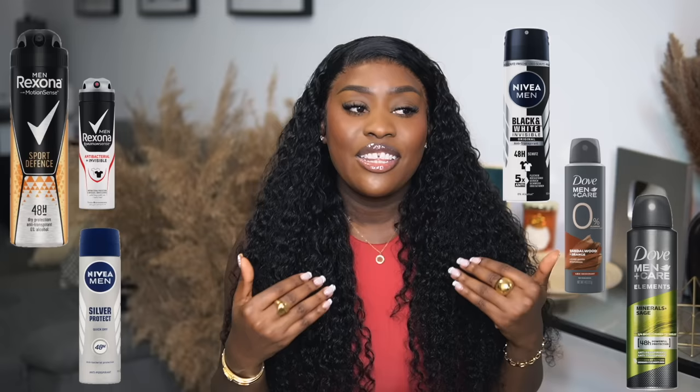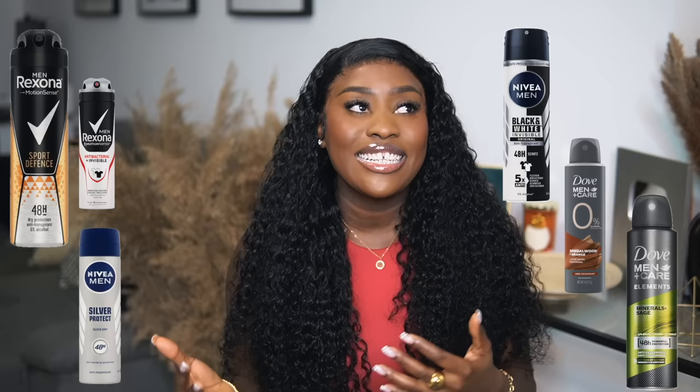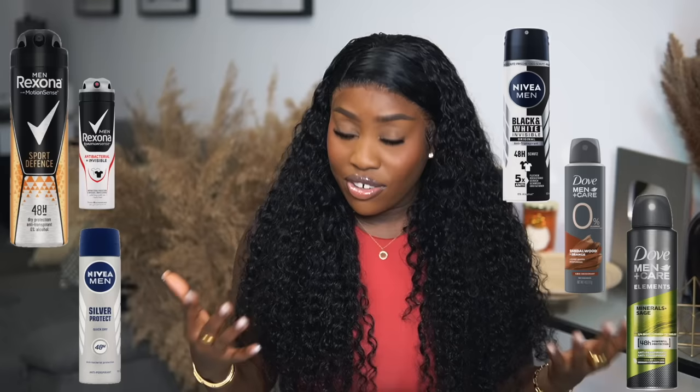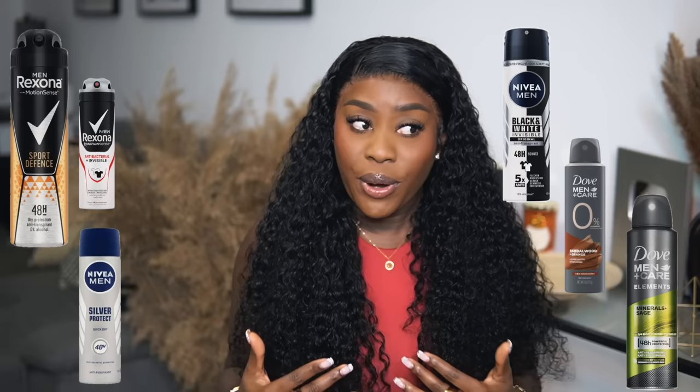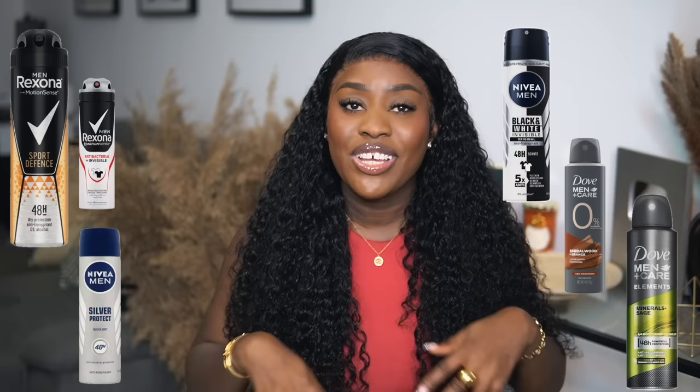Tip number two: men's deodorant. I don't know if you've ever heard this before, but there's just something about men's deodorants. Women's deodorants are good, but I think they are just too mild. The ones that say they last 48 to 72 hours — honestly they don't always deliver. The day I unlocked men's deodorant was when I had no choice but to use one, and I loved how dry my underarms felt. I was so dry, fluffy, and soft in there.